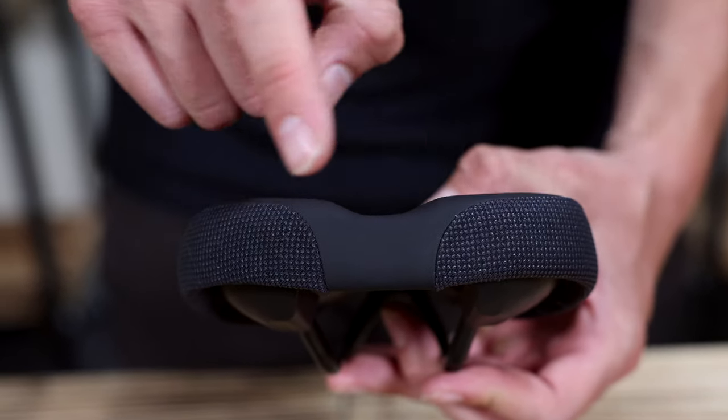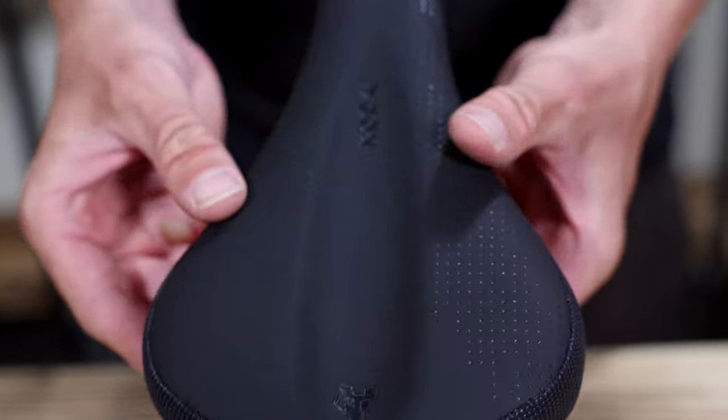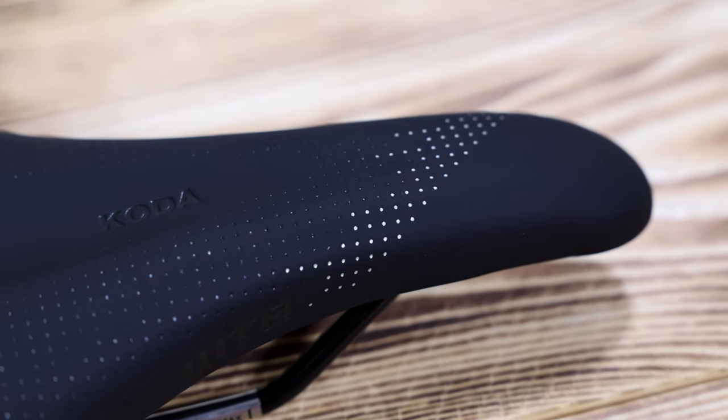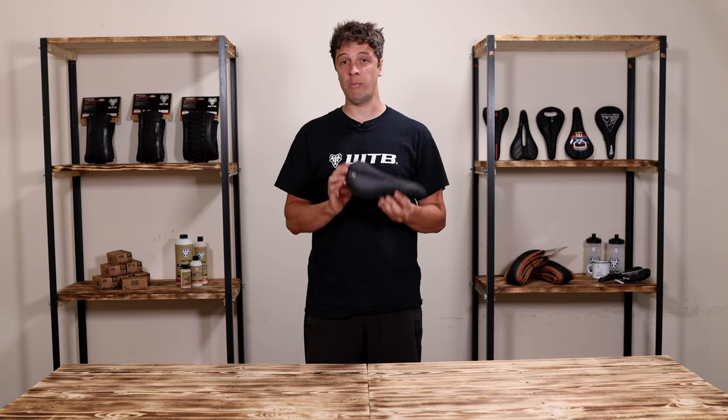The Koda features ABR corners to protect the saddle from rips and tears, and it's also finished off with the same antimicrobial microfiber cover that you'll find throughout the WTB saddle range. The Koda boasts an ergonomic shape that everyone can enjoy, making it female focused without being women specific.